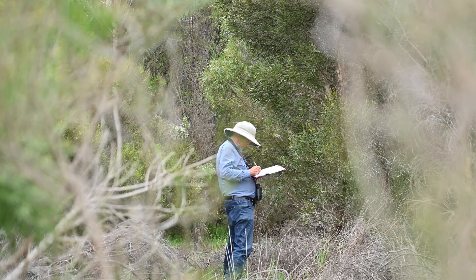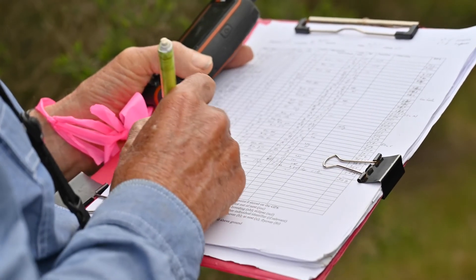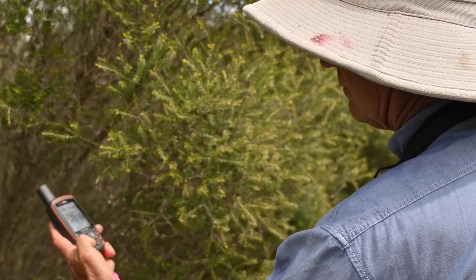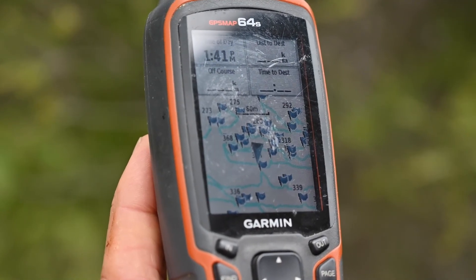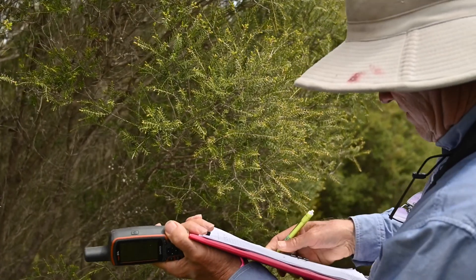When we find the birds, we collect a lot of additional information which normally isn't collected during those censuses — for example, the type of plant they're in, what they're doing in that plant: feeding, resting, maybe breeding, and so on. So we get a lot of additional information on these birds. We also use a GPS to actually pinpoint the location of those birds. We can download the information off the GPS later, and the beauty of that is we can then map where the birds are across the property.